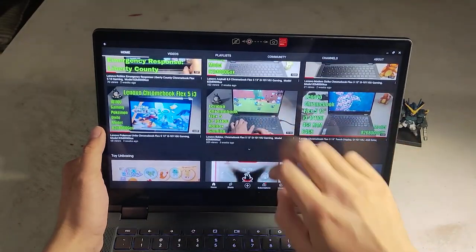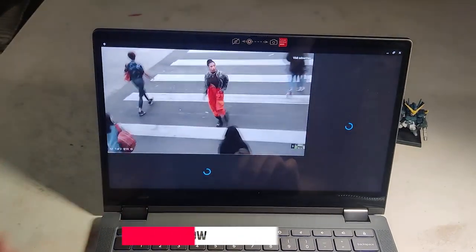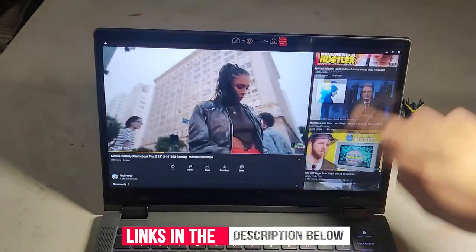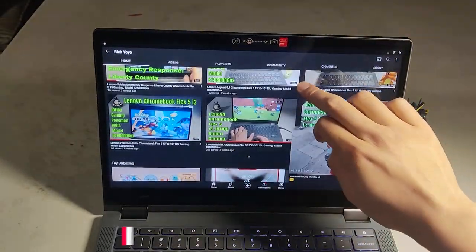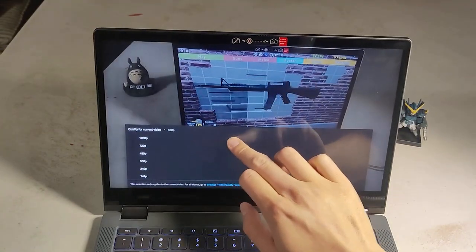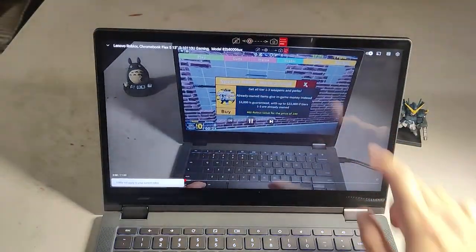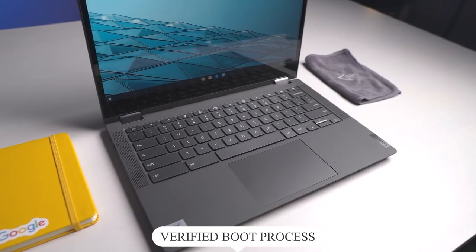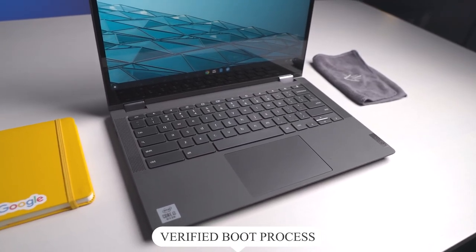Powered by Chrome OS and designed to integrate easily with your Google account — turn it on, log in, and you have access to all your shared files, photos, music, and documents. This touchscreen Chromebook updates automatically every six weeks to help protect you from online threats. The verified boot process looks for malicious changes that might harm your data, whether working from home or out in the world.